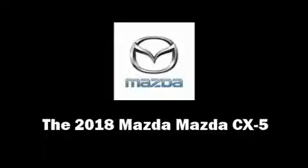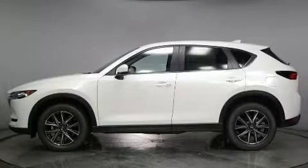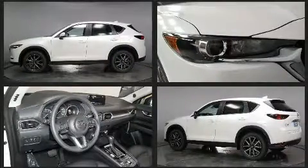You can expect a lot from the 2018 Mazda CX-5. It features a front-wheel drive platform, an automatic transmission, and a 2.5-liter four-cylinder engine.